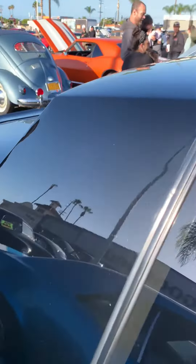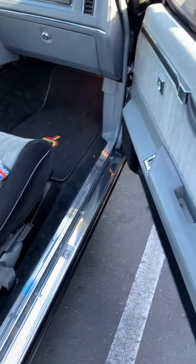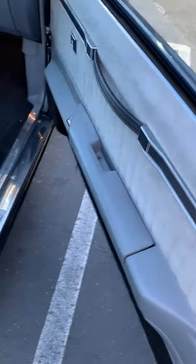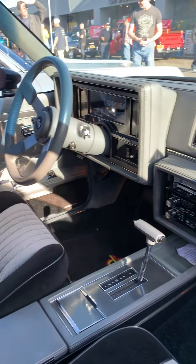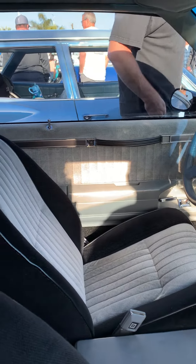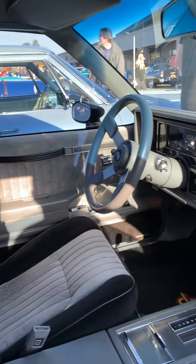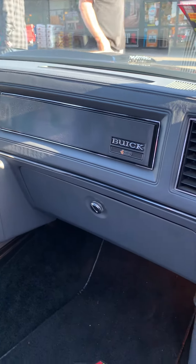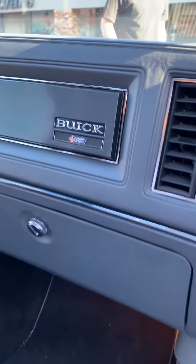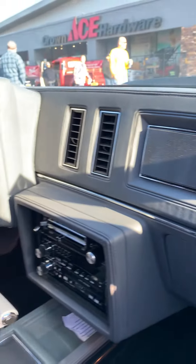I guess the other way. Okay, open it. Wow. Yeah, it looks beautiful inside. Beautiful on the inside.